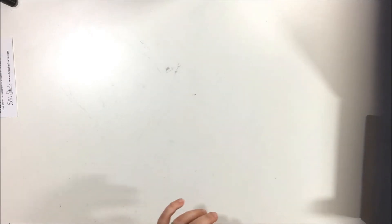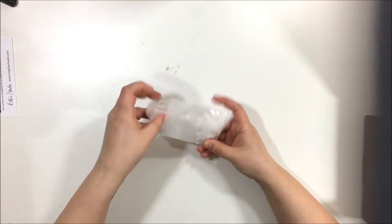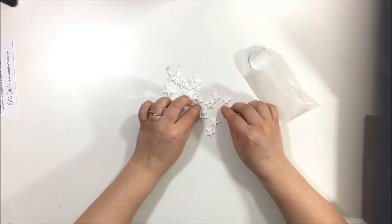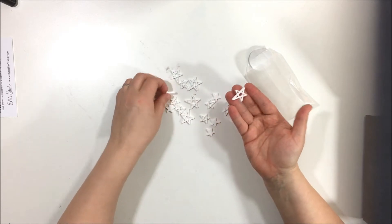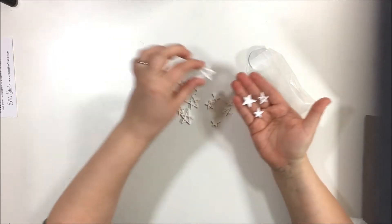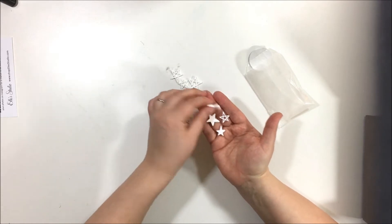Starting with these little acrylic stars — I am obsessed with them! They come in different sizes, and some of them are filled in while most are outlined. I really like the outlined ones. They are super cute.